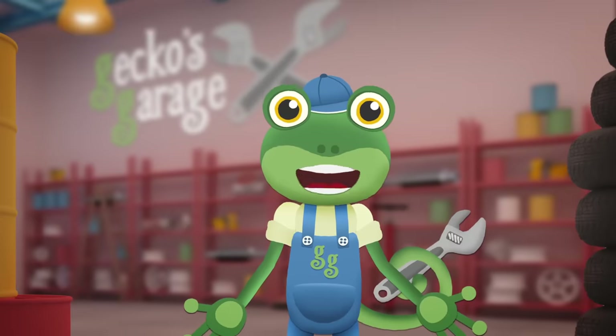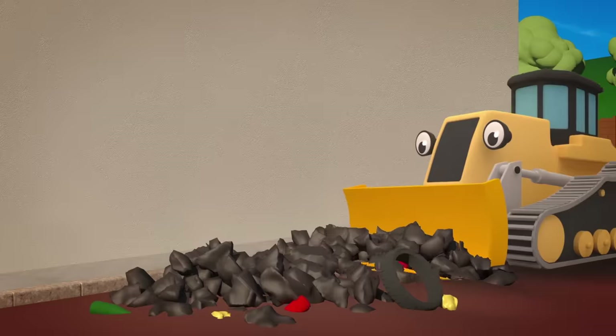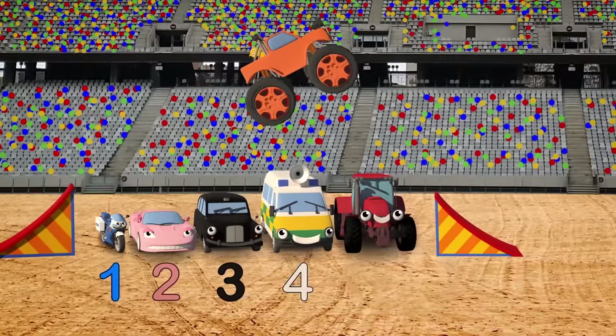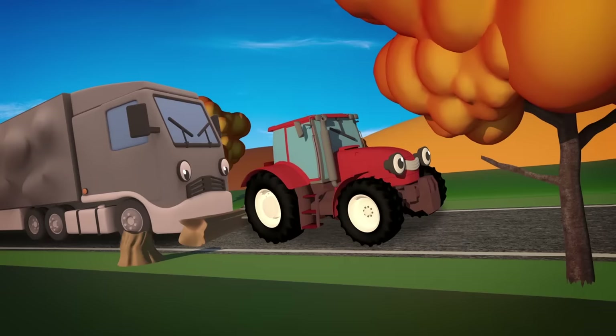Hello everyone! Today we're going to be visited by Danny the Digger, Rebecca the Recycling Truck, Max the Monster Truck and lots more big trucks, so keep watching!